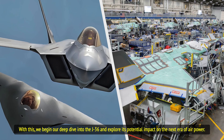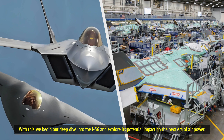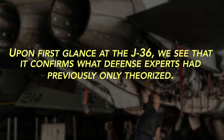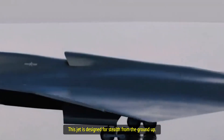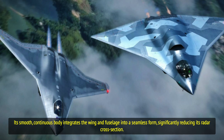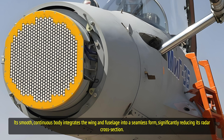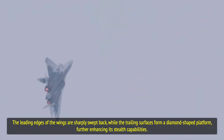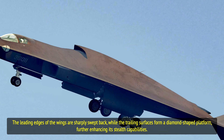With this, we begin our deep dive into the J-36 and explore its potential impact on the next era of air power. Upon first glance, the J-36 confirms what defense experts had previously only theorized: this jet is designed for stealth from the ground up. Its smooth, continuous body integrates the wing and fuselage into a seamless form, significantly reducing its radar cross section. The leading edges of the wings are sharply swept back, while the trailing surfaces form a diamond-shaped platform, further enhancing its stealth capabilities.